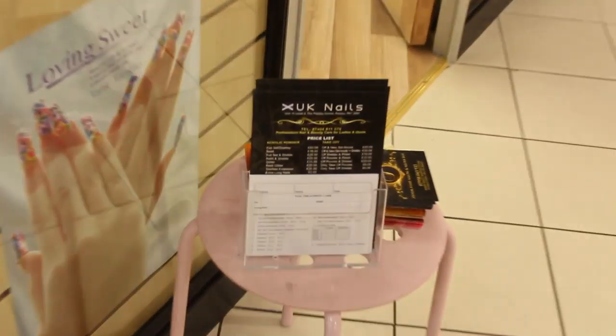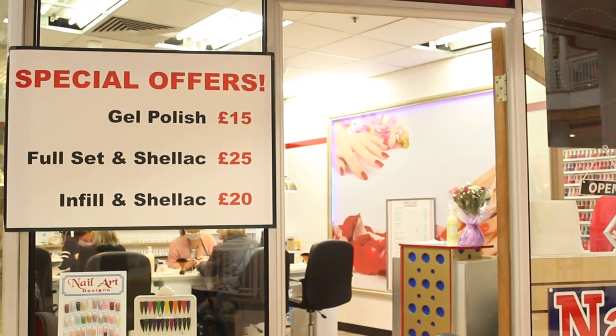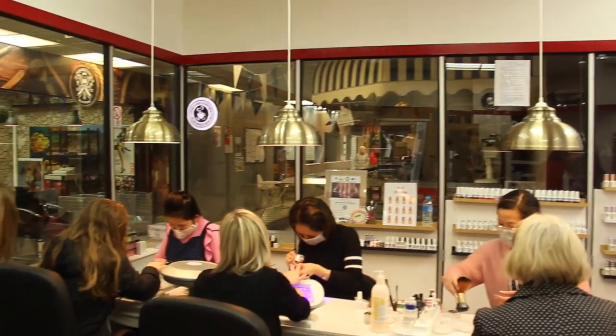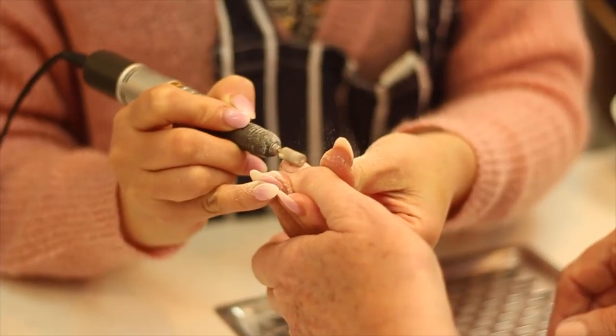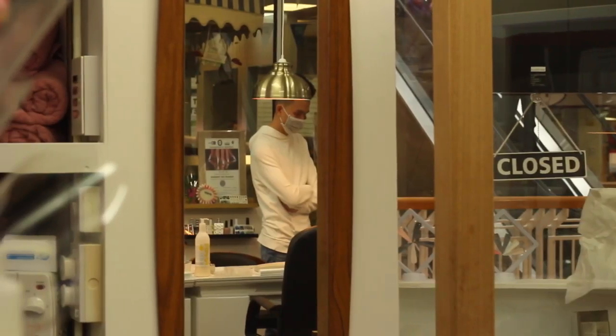UK Nails is a stylish nail salon located in the Paisley Centre. We offer a range of popular nail treatments to pamper yourself with, including full acrylics in a wide range of colours and styles, such as traditional French tips from only £20, and Next Gen nails for a healthy alternative to UV treatment.